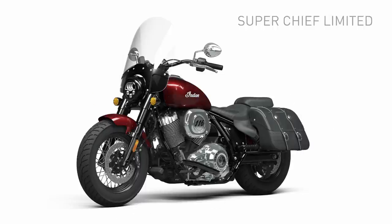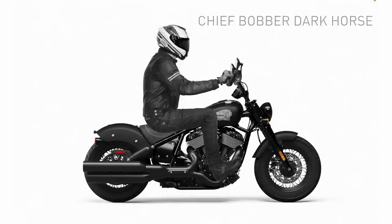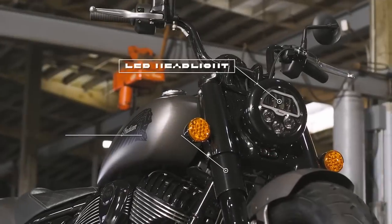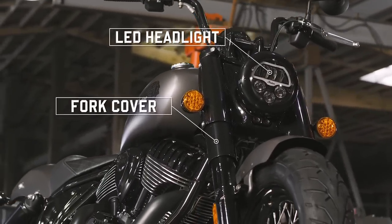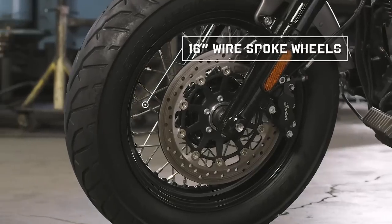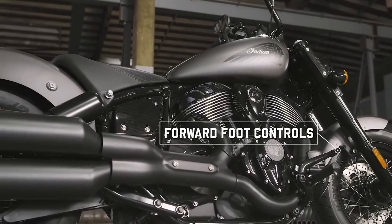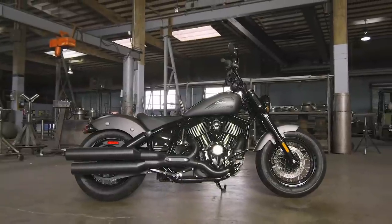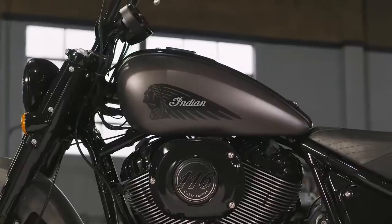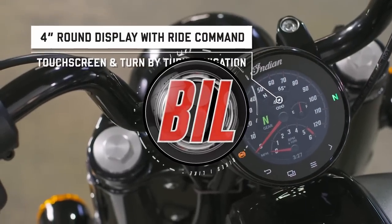Following all that, let's see how a 6-foot-1-inch rider fits on all three models. Well, that's it — what do you think? Have Indian done enough with the new Indian Chief line-up? For me, I think they've hit the mark, and I'm particularly drawn to the Super Chief Limited in black. Let me know what you think of the styling and pricing, and if it's a bike you'd consider. If I've done enough in this video to earn your subscription, I'd greatly appreciate it — I need subscriptions for my channel to grow. Thanks so much for watching, and I'll see you in the next video.